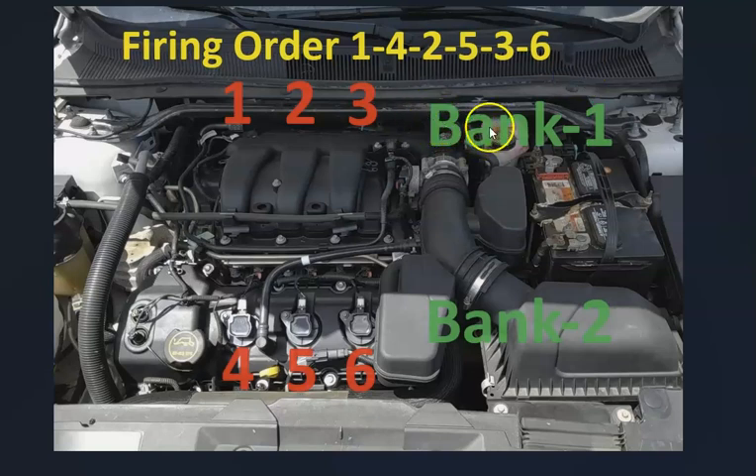Bank 1 is going to be up against the firewall and Bank 2 is going to be up in the front. If you ever need to know what side of the engine is Bank 1 or Bank 2, you just find the number one cylinder on that engine — that's going to be Bank 1, and the opposite would be Bank 2.